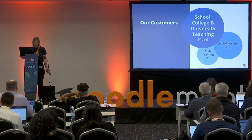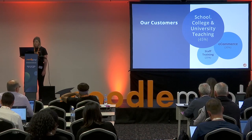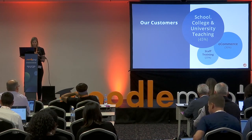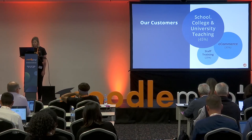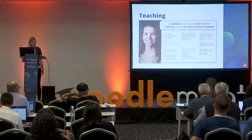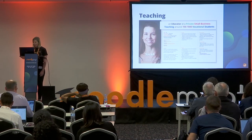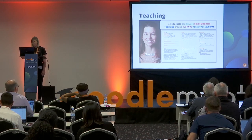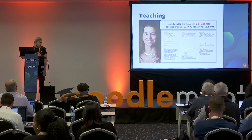We're able to develop personas from understanding those three segments, and we use those personas to help our team make decisions about what our users' needs and requirements are. Our main focus at Moodle Cloud is the individual educator. For example, Sarah is our teacher — an individual educator at a small business teaching vocational students who needs an LMS that's reliable and easy to set up without all the technical skills to host and maintain a site.